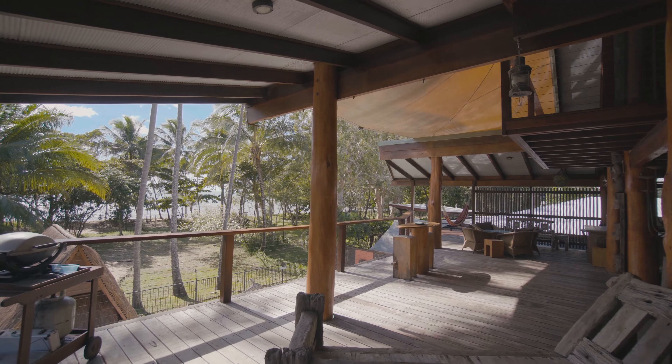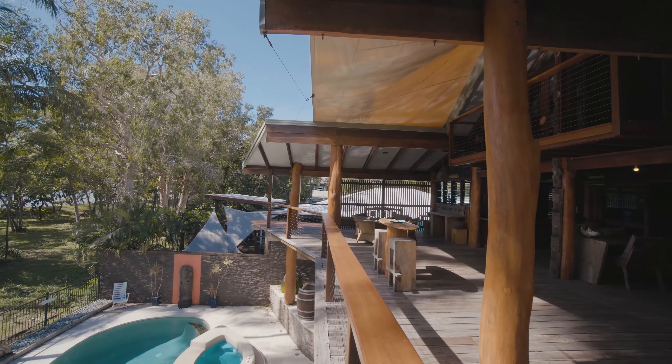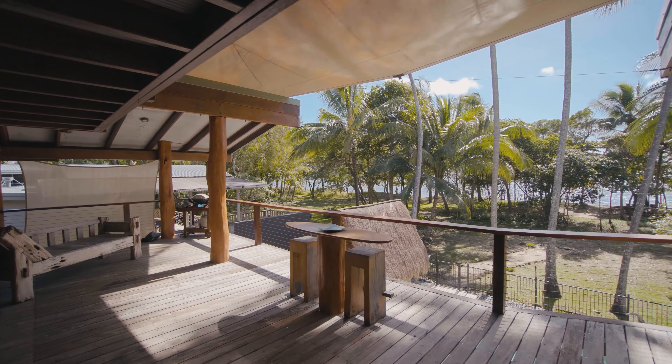Organic luxury stone and timber have been used in both the construction and fit-out across the three levels of the home. This first floor deck is sure to be a favourite spot for both dining and relaxing as you take in the ever-changing Coral Sea views.